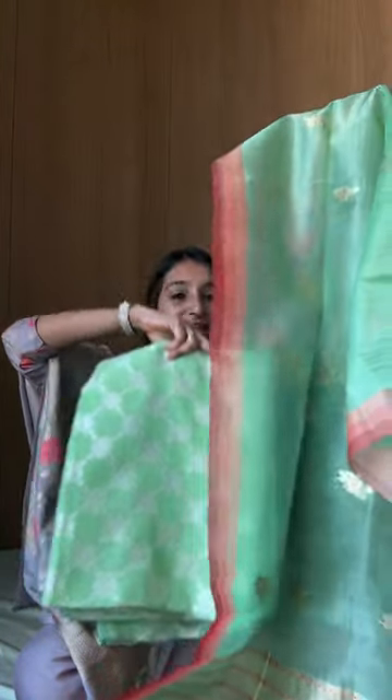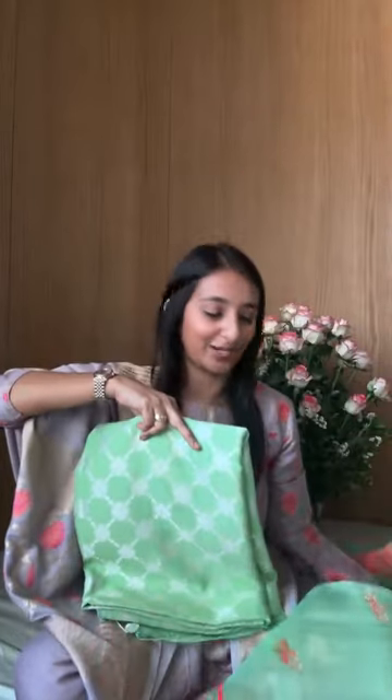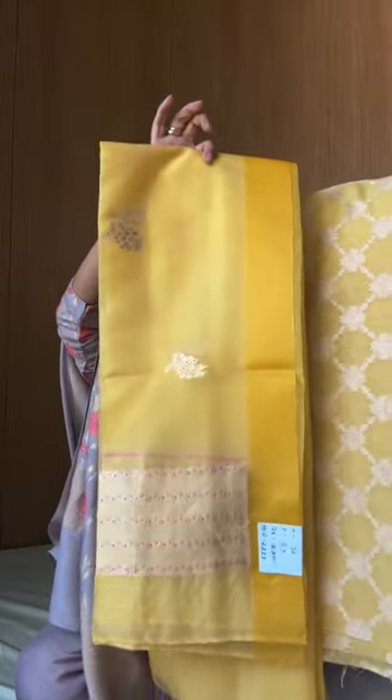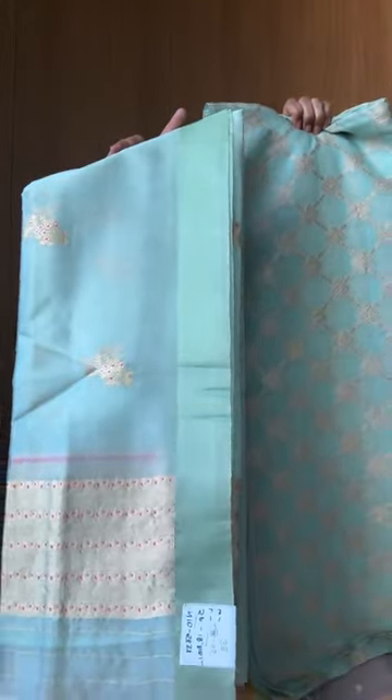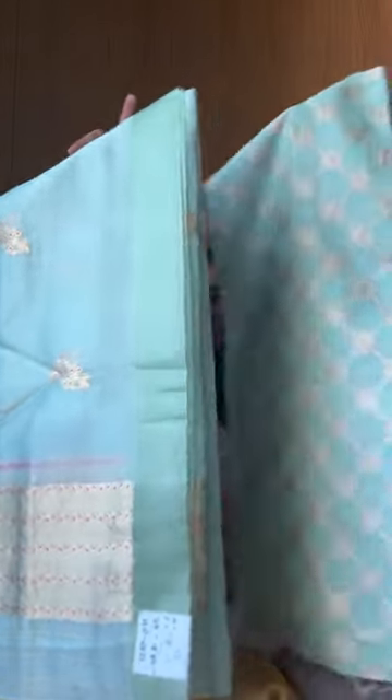Look at that — that's your organza dupatta, so pretty with this contrasting. These are suits we launched yesterday in a story, so you have to see the stories — you'll find the most wonderful surprises. And the next one: I love this yellow — such a stunning shade. You can see the color, a light blue as well.